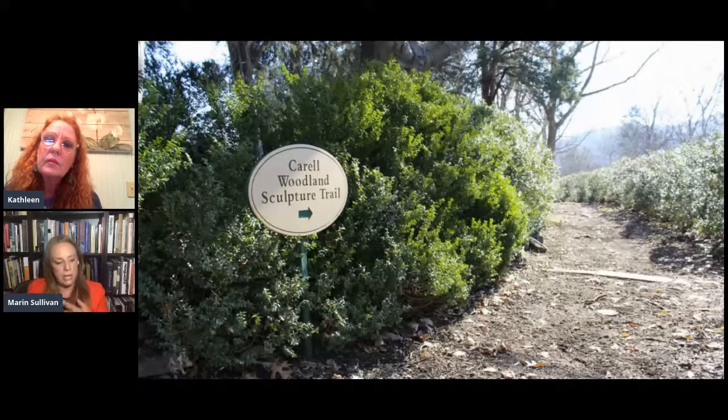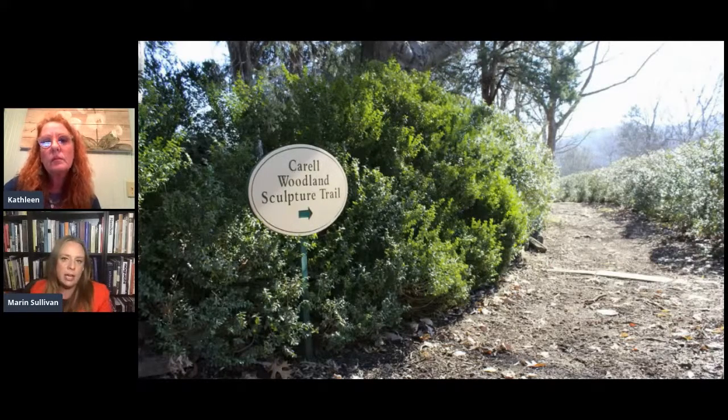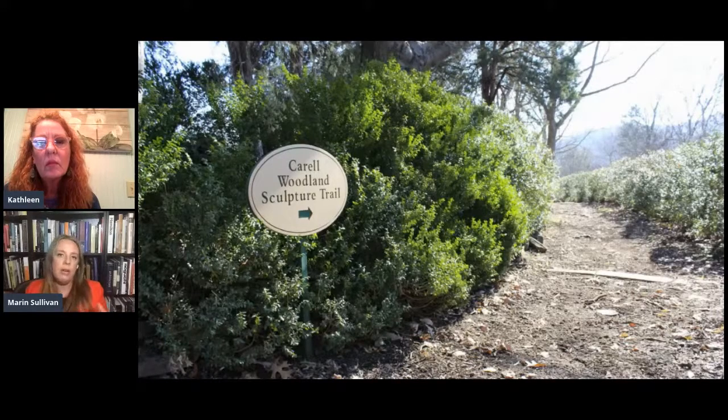He was thinking about how he could engender greater conversations between art and gardens — the two pillars of what they do at Cheekwood. The trail itself is about a one-and-a-half-mile loop in total — two loops, in a more wooded area of the campus. He was thinking about how they have a great history, a great collection of art, and how they could create a space that does both of those things together. It's really the dialogue between art and nature, art and gardens, that we see out on the trail even today, 20-something years later.